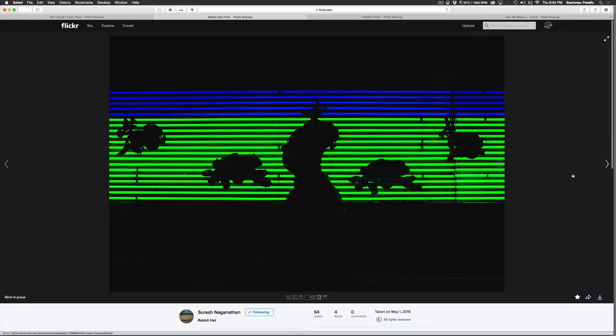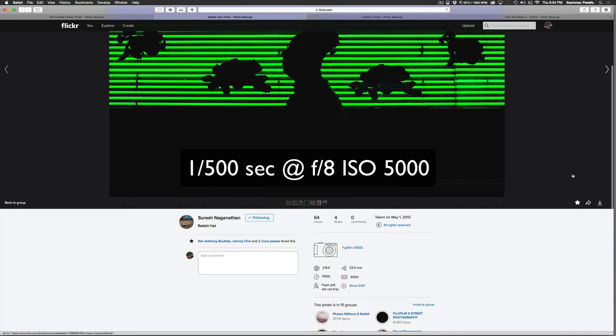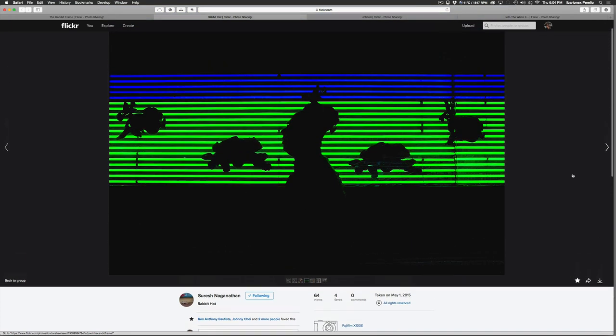I'm going to start off with this image by Suresh Neganethan. He was using a Fuji X100S, shot at 1/500th of a second at f8, ISO 5000. This is obviously a backlit silhouette image of a figure against what seems to be some artificial light sources — maybe fluorescent or neon tubes — with what appear to be animal figures, a turtle and a rabbit, juxtaposed against those elements in the background. This shot is all about the light, the color, the repeating pattern, and the graphic profile of this figure. You always need to have your camera with you, especially at night.